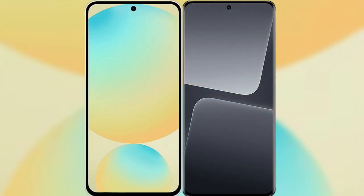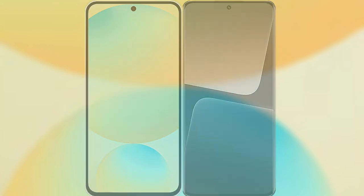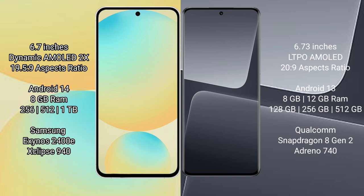I will compare the new Samsung Galaxy S24 FE with Xiaomi 13 Pro. Samsung Galaxy S24 FE has a 6.7-inch Dynamic AMOLED display with an aspect ratio of 19.5:9. Xiaomi 13 Pro has a 6.73-inch LTPO AMOLED display with an aspect ratio of 20:9.